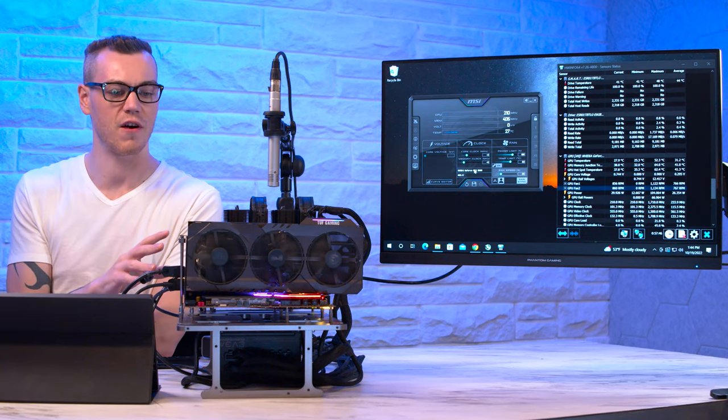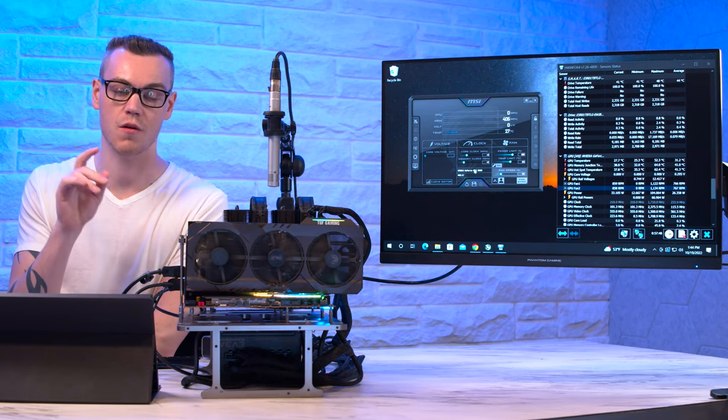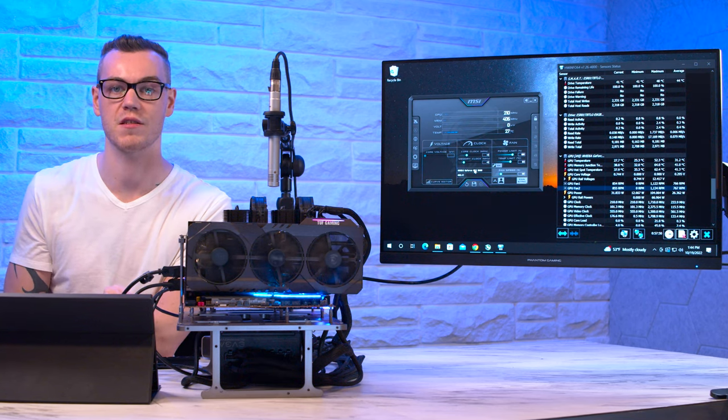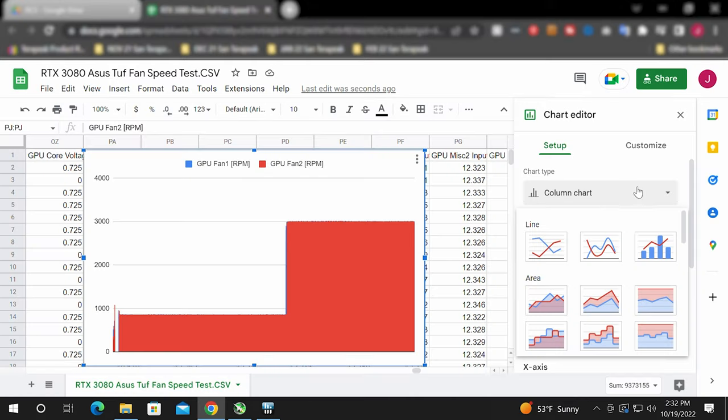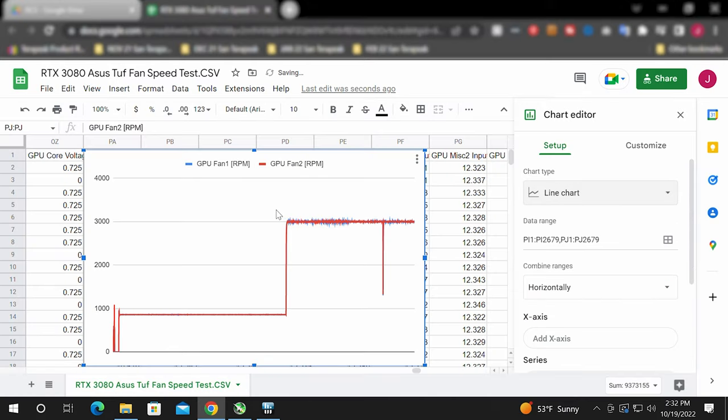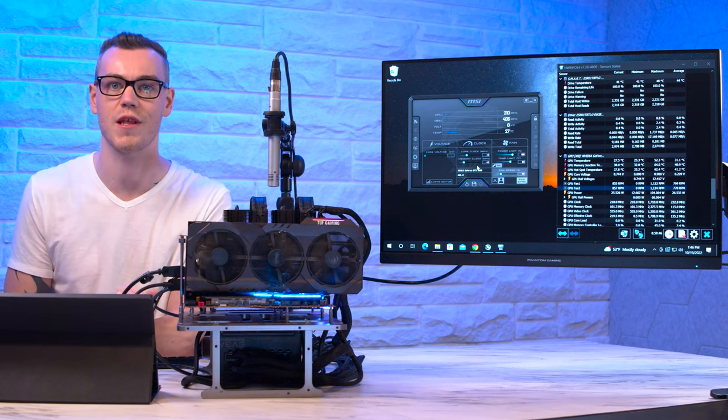After about 45 minutes it still sounds fantastic. We'll now crank up the fan speed, making sure Hardware Info 64 is still recording data throughout. At the end, we'll gather the data, graph it, and I'll show you what to look out for.